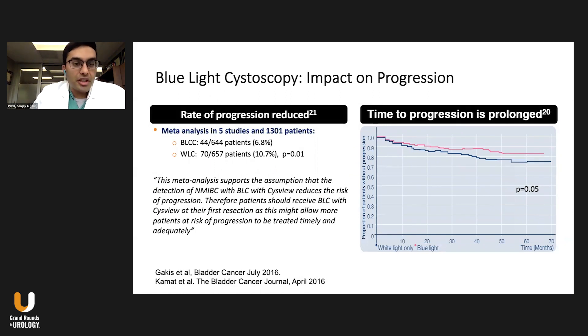What about progression? Progression is more challenging to identify, but a meta-analysis of five studies with 1,301 patients found the rate of progression was about 6.8% in the blue light group and about 10% in the white light group, which was statistically significant. The time to progression is also prolonged — time to progression in the blue light group is longer than in white light alone. There may be an impact down the road on progression as you follow these patients out.